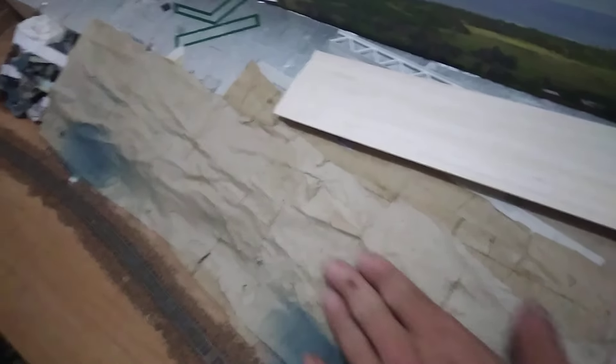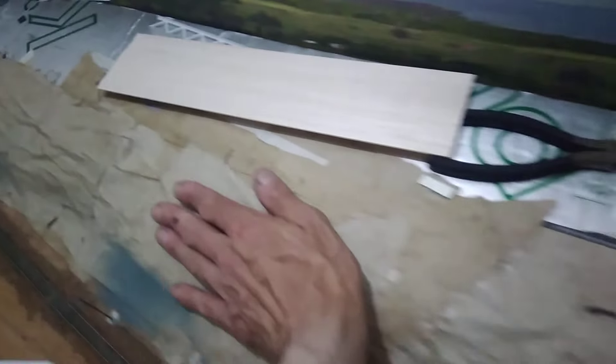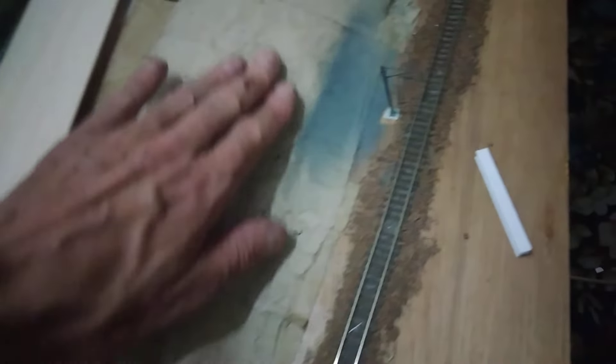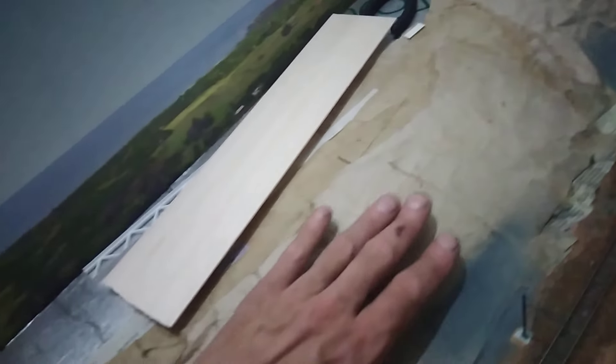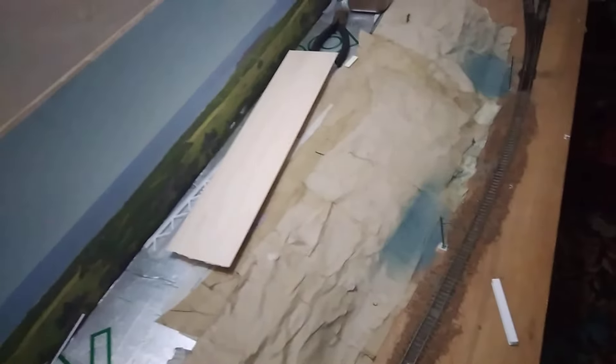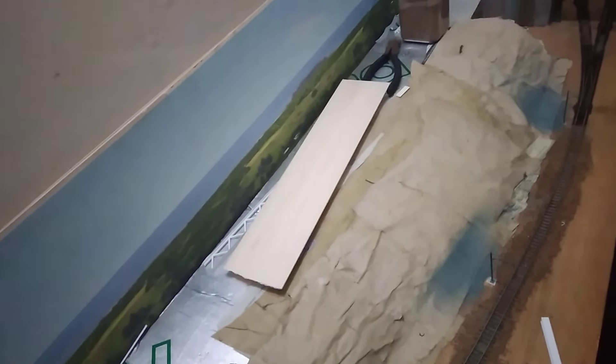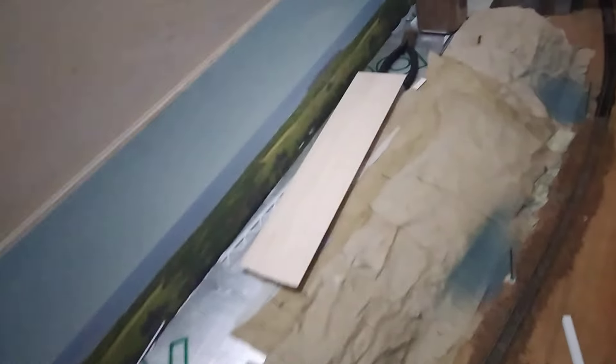I've got some of the understructure done, which isn't even — it actually undulates. Each one of these bays is actually filled to a different level to the one next to it, so it's not even as it goes through. Which I don't mind, because if it was too uniform it just wouldn't look right.